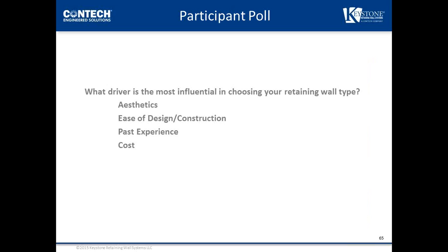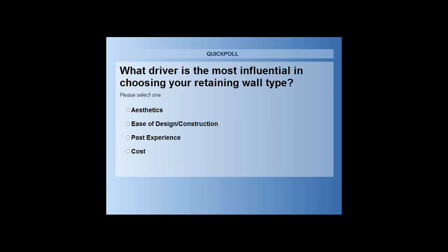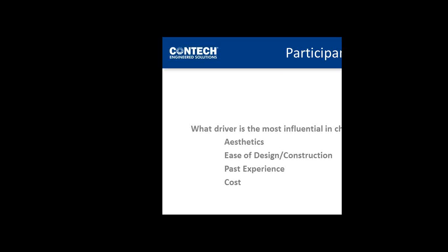Poll question three: what driver is most influential in choosing your retaining wall type? Results: 43% say cost, 40% say ease of design and construction, 10% say past experience, and 8% say aesthetics.